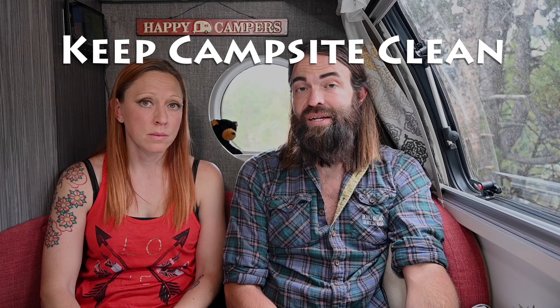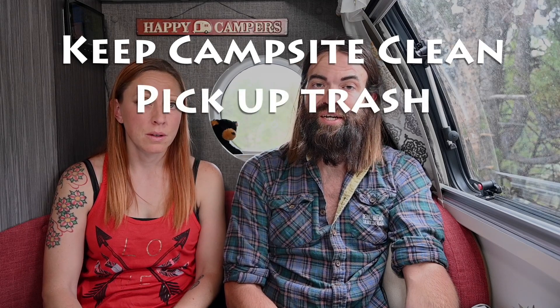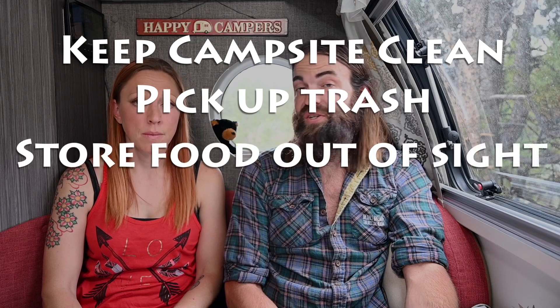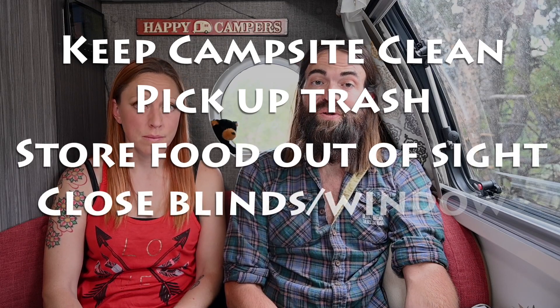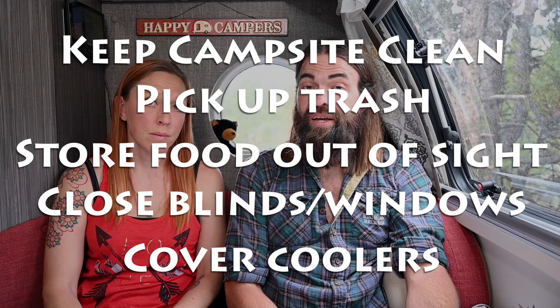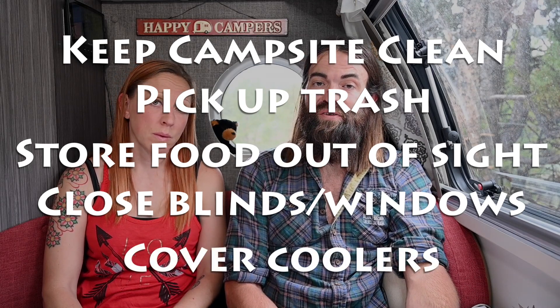Now we take a little more precaution. We always keep our campsite clean and never leave trash or recycling outside. When we leave the campsite, we make sure all the food inside the camper is stored out of sight and close the blinds so that a bear or any other wildlife can't see inside. We also put a blanket over the cooler in the backseat of our truck to keep it out of sight. Still, to this day, we've never had any bear or wildlife issues at our campsite.